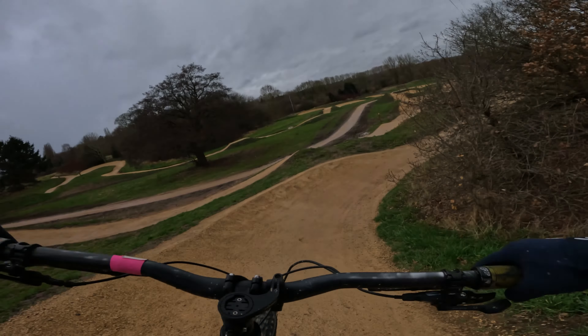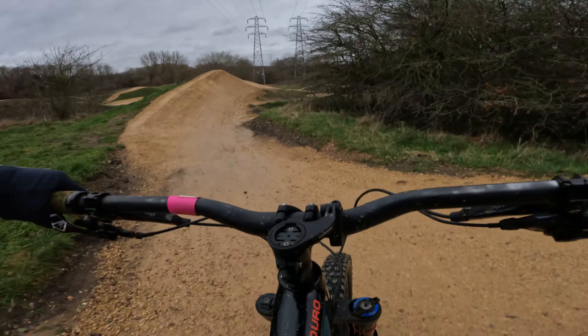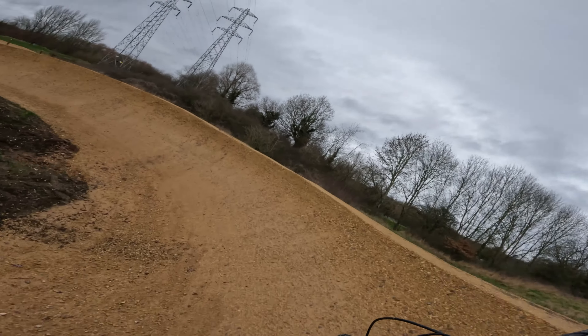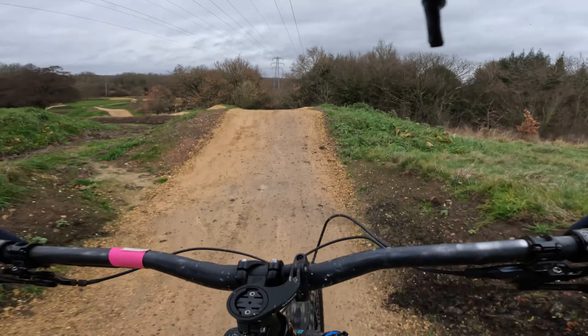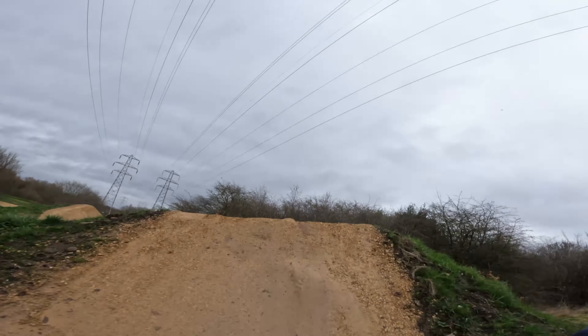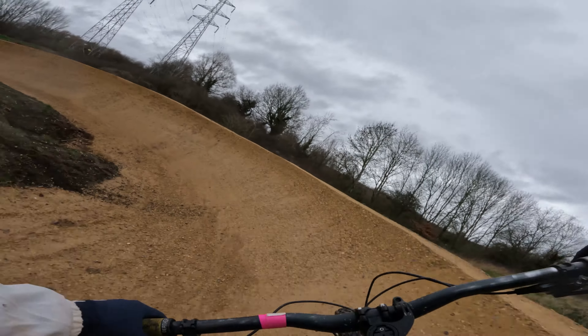Another sighting lap on the black — pump this one, keep speed. Oh, that's better, a little bit further, still wasn't great. I bottled that one — I knew I was doing that. The problem with POV is it doesn't always show exactly what it is. Yeah, boy — got that one clean! Commit to the jump. Yeah, boy — needed that. I need to get that bit of confidence back.